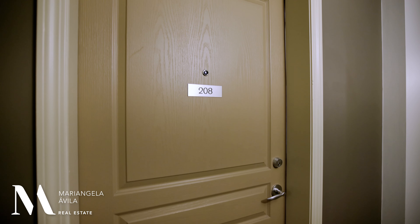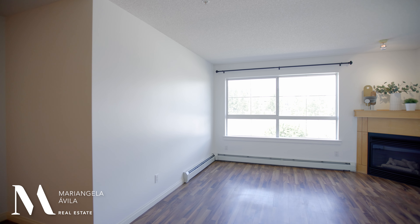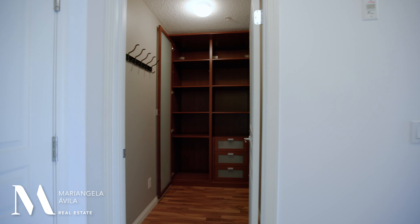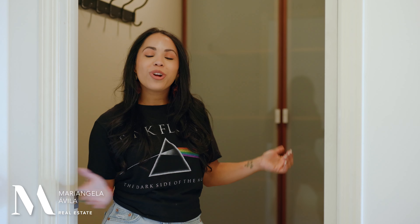Welcome to Unit 208. This bright unit is move-in ready and features freshly painted white walls ready for you to decorate. On your left-hand side you have your mud room where you'll find a convenient closet space for all your jackets and seasonal outerwear. This room can be used as is, could be used as a pantry, a pet room, or you could take out the closet and turn this space into a private office or a YouTube studio.